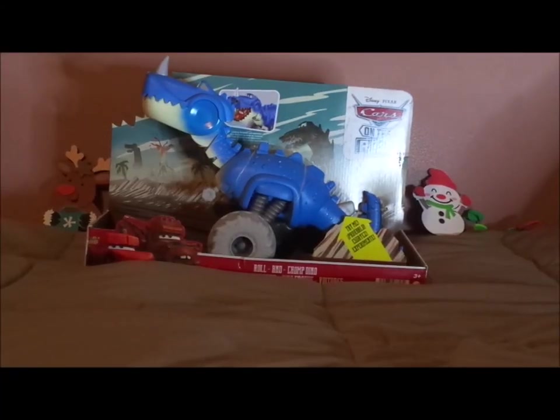Hello YouTubers! Merry Christmas! Welcome to day one of season two of the annual series, the 12 Days of Christmas Cars.